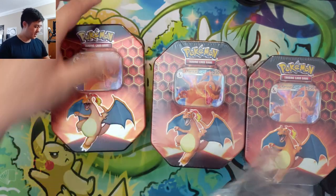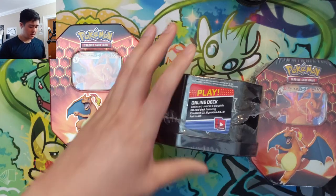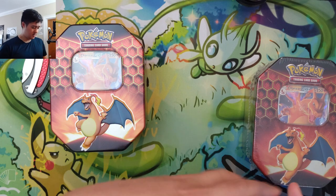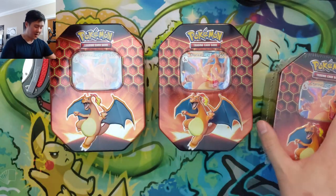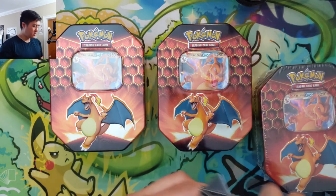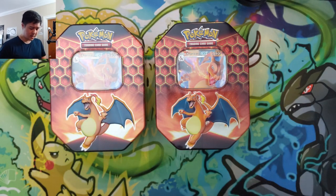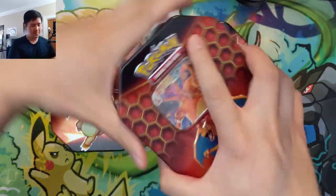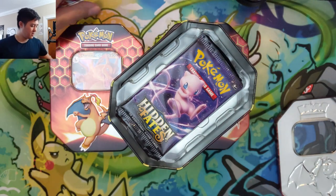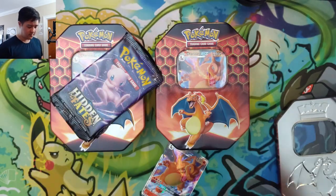PSA is having one of their quarterly specials where you can submit Pokémon cards for $7.50. We've done so many Hidden Fates giveaways that I'm not confident we could pick up a master nine set, so we need more shinies to send to PSA. We're opening three tins — 12 packs total. I think the submission deadline is end of June for that special rate. Obviously it's much more fun to pull them ourselves.